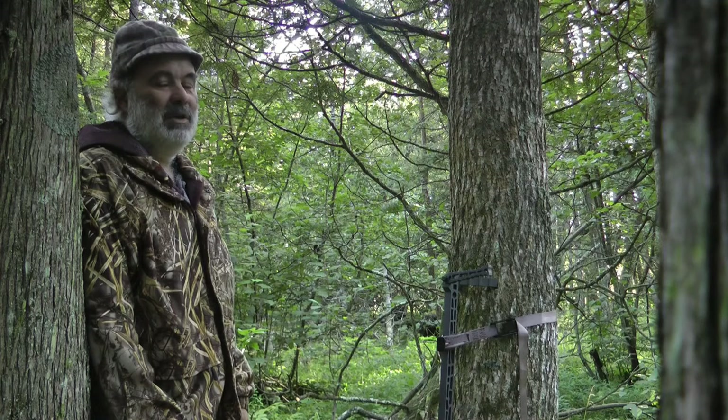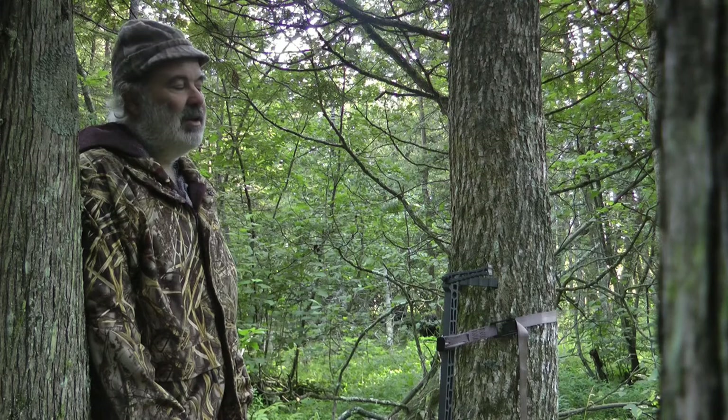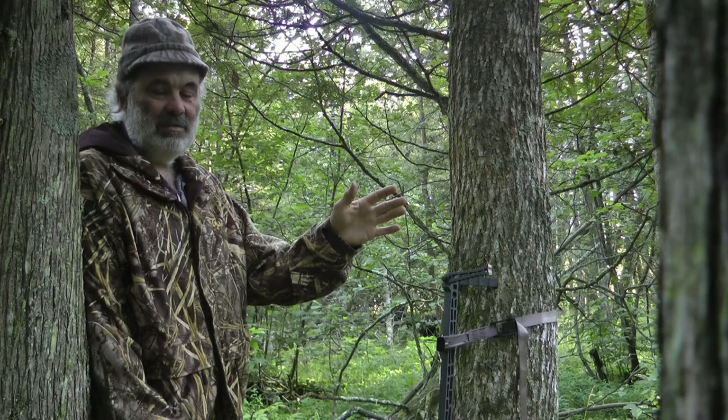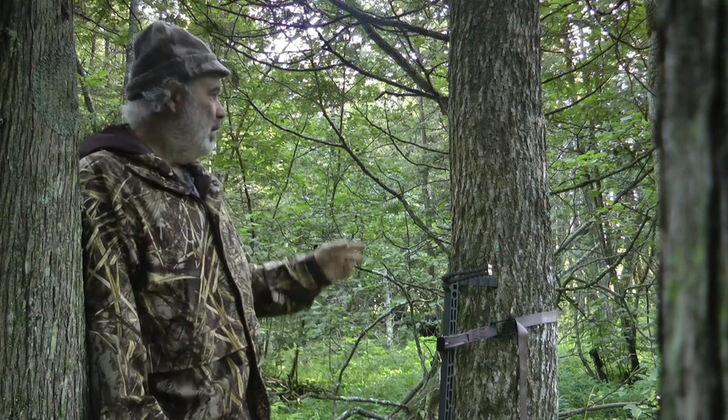To me, deer hunting in the past was just finding a good tree that would hold the stand and trying to get deer to come. I had a feeder on the land and a couple of satellite locations at the edge of this 40 acres. What I didn't know was that I was walking through my property to get to those deer stands — and of course deer can smell where you've been. If they walk through there at night and know you're there, they won't come out during the day.